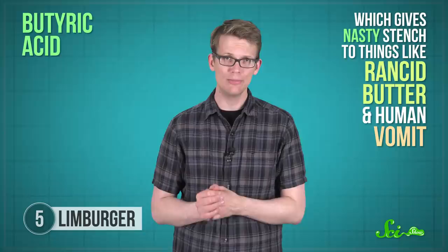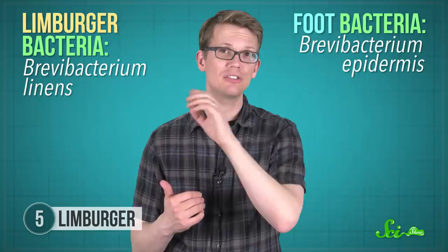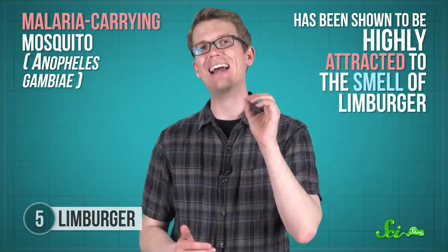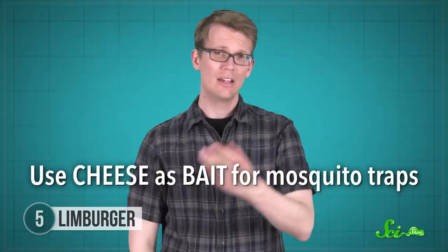These smelly compounds are made by a bacteria closely related to a species you can find living on your skin, especially between your toes. In fact, humans aren't the only species that confuse the smells of cheese and body odor because of these volatile organic compounds. A species of malaria-carrying mosquito that bites human feet and ankles has been shown to be highly attracted to the smell of Limburger cheese. This means we might be able to use the cheese as bait for mosquito traps. Stinky foot cheese compounds might not seem like the most pleasant way to prevent malaria, but if it's cheap and has potential to save lives, it's certainly worth considering.